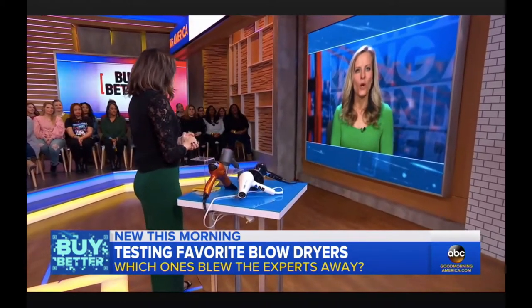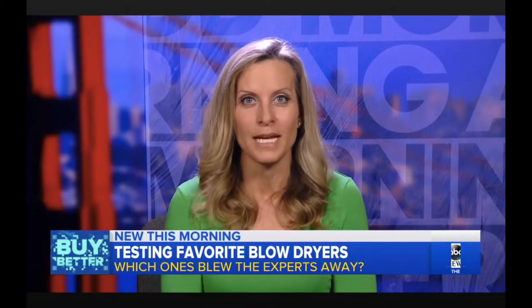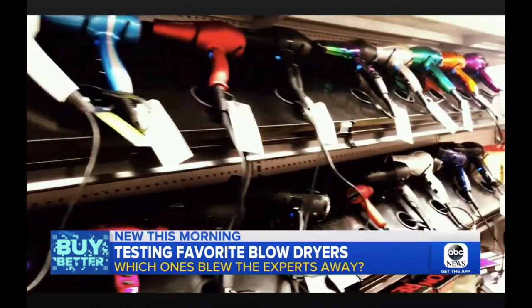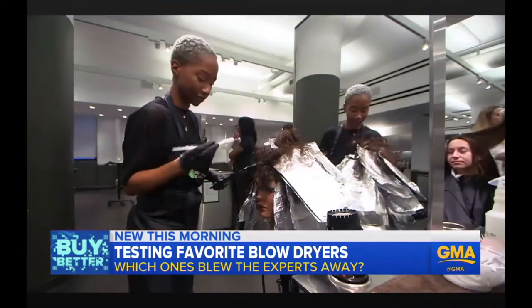For something so completely integral to our morning routines, you'd think we'd pay more attention. Luckily, the folks at Wirecutter rated the top blowers and showed us their geeky methodology for picking the best hair dryers — because they're not all the same.